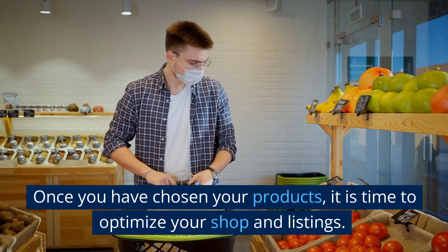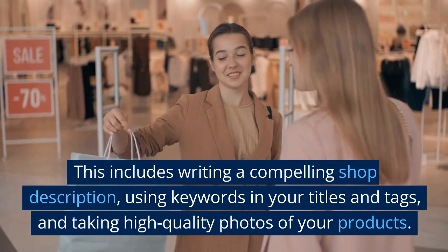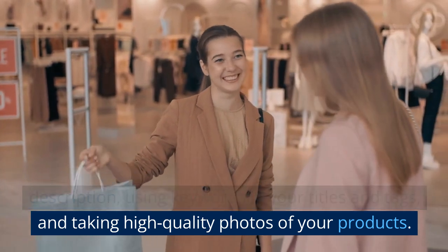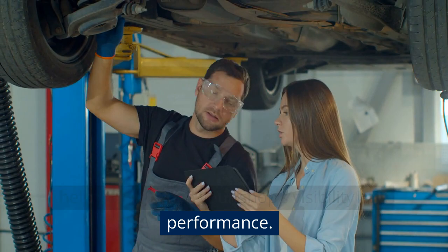Once you have chosen your products, it is time to optimize your shop and listings. This includes writing a compelling shop description, using keywords in your titles and tags, and taking high-quality photos of your products. You can also use tools like Etsy's Shop Manager to help you improve your shop's visibility and performance.